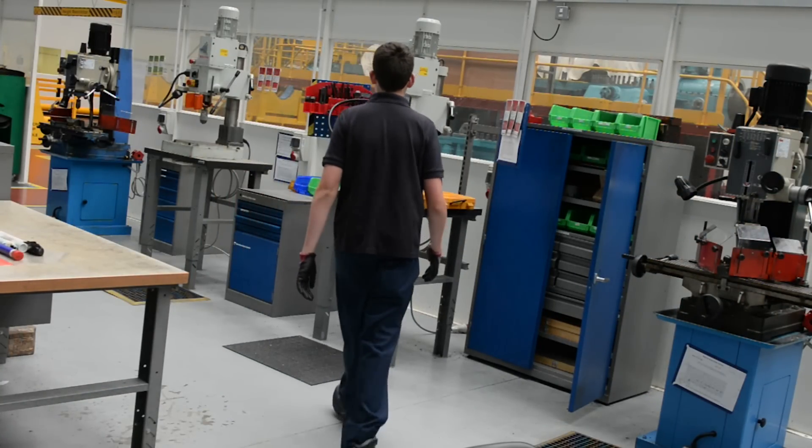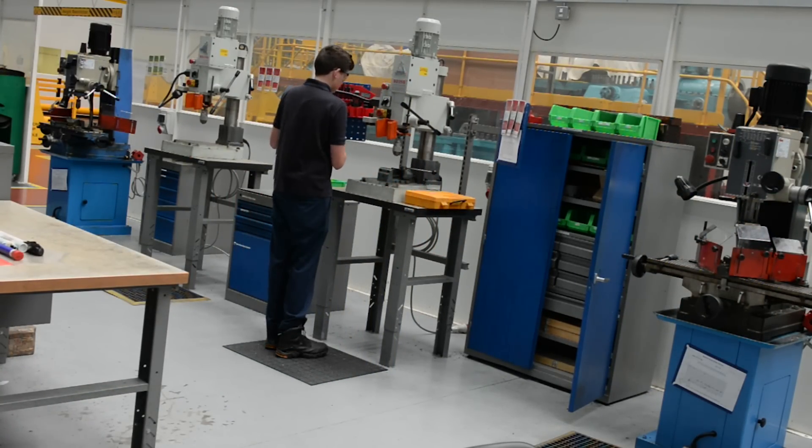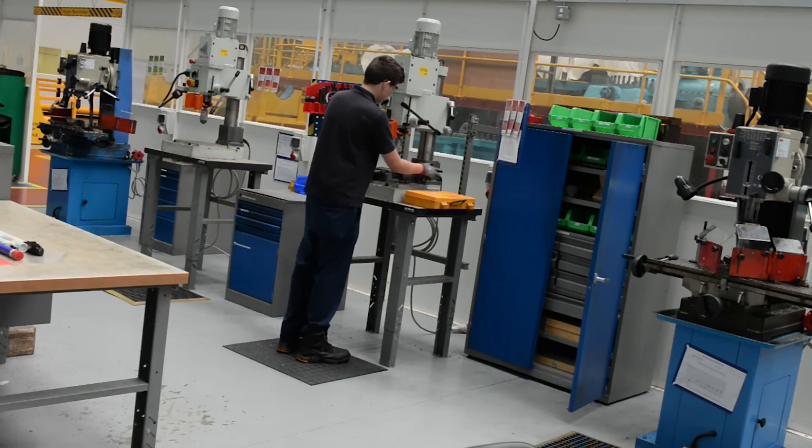I love the apprenticeship scheme because I'm getting paid, which is great, and I'm also coming to work and doing different things every day. From one day to another I'm doing things I never thought I'd be able to do — I've built a mini turbine generator with the rest of my friends on the scheme, which is something I'm pretty sure no other apprenticeship scheme is doing.